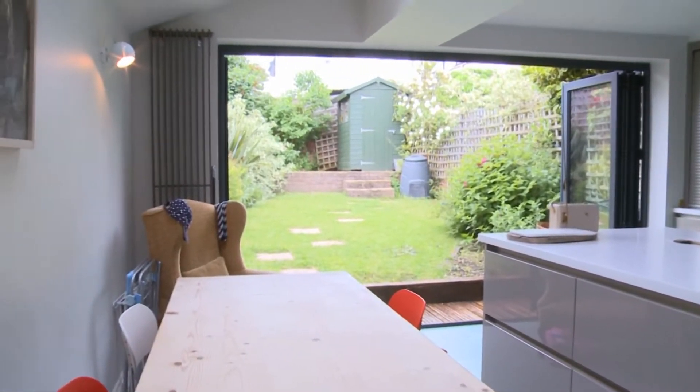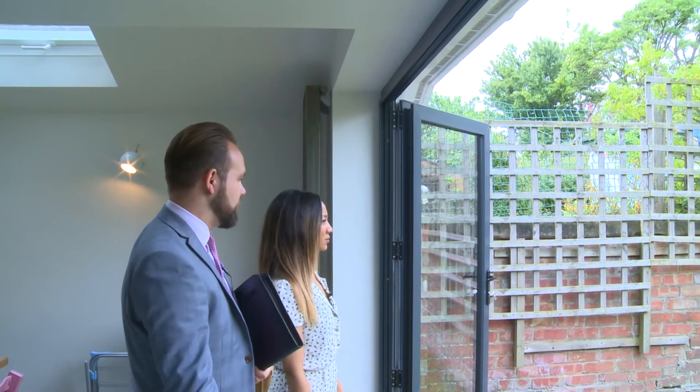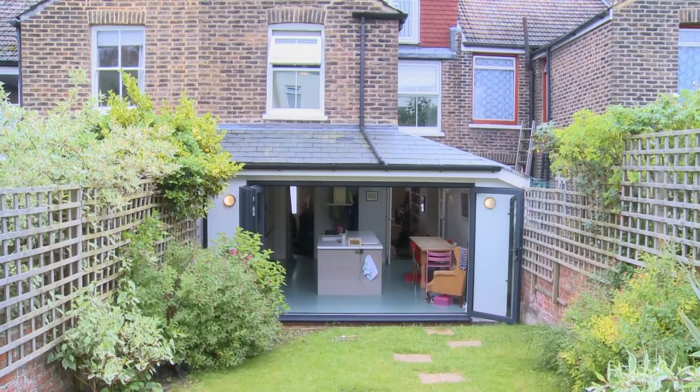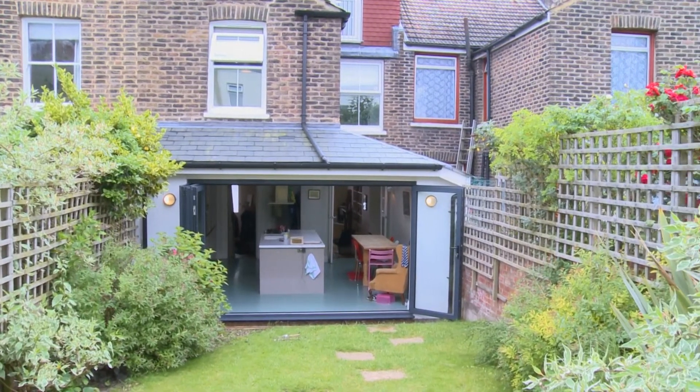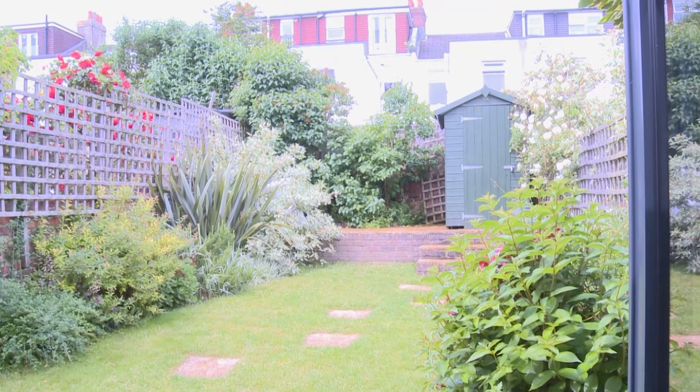It opens up into the garden, so it really is a family room. These are bi-folding doors — they completely open up into the landscaped garden, and there are short pieces of decking here, but it opens up into a beautiful landscaped garden, which is very nice. And there's a shed at the top there as well, and a top terrace.